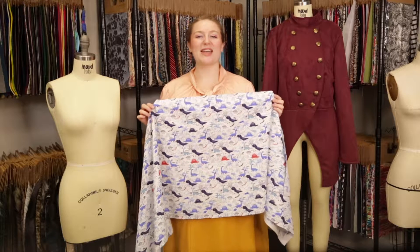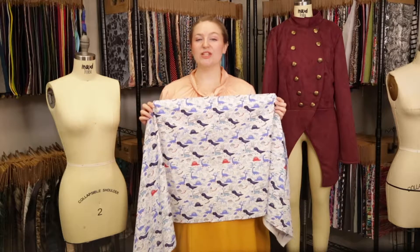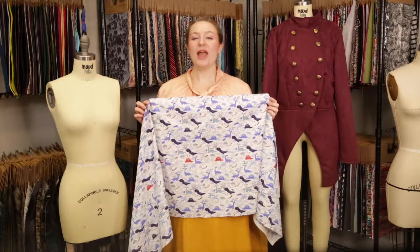Hey there, it's Molly and I'm hanging out at MoodFabrics.com, working with product number 323255, Mood's Blue and White Dinosaur Printed Cotton Shirting.